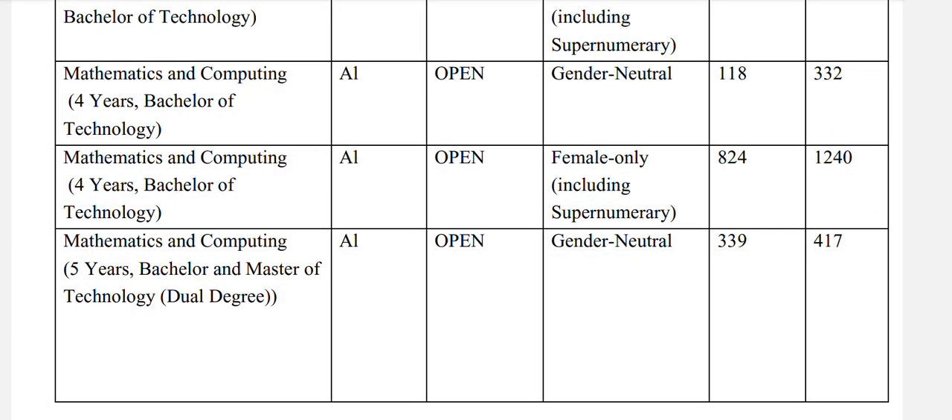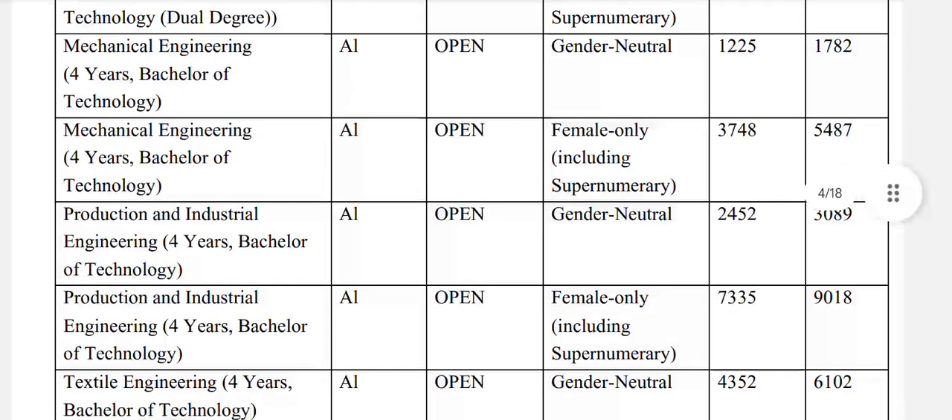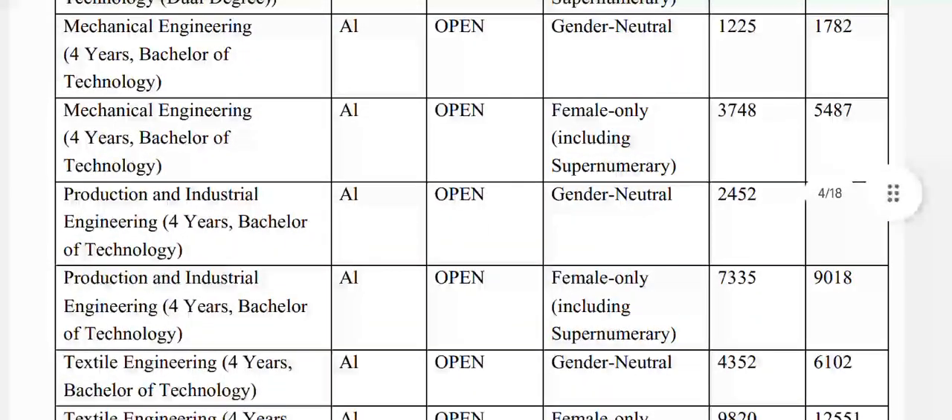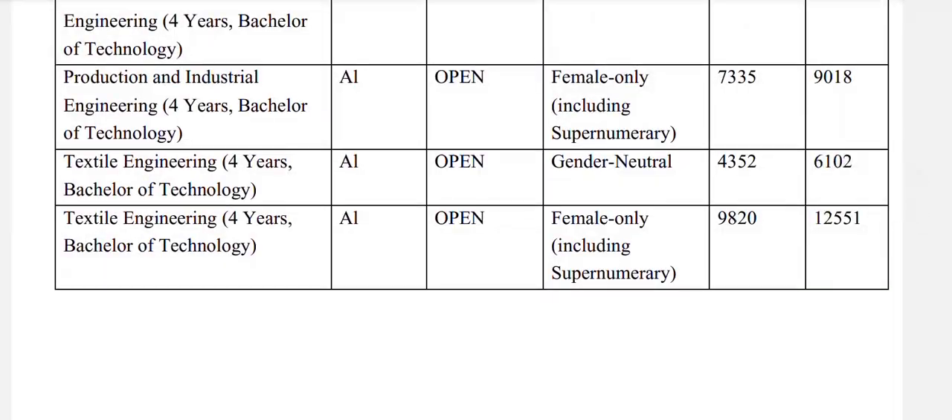Mathematics and computing 5-year bachelors and masters of technology dual degree: open general neutral 417, and for females 1644. You can see the data by pausing the video. Mechanical engineering: open general neutral 1782. Production and industrial engineering: open general neutral 3089. Textile engineering: open general neutral 6102, and for females 12551.